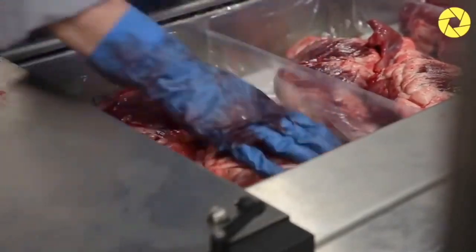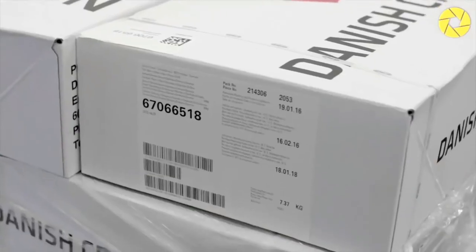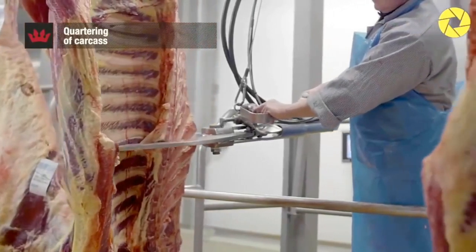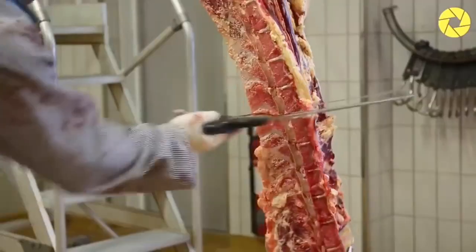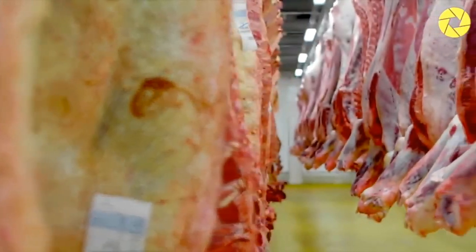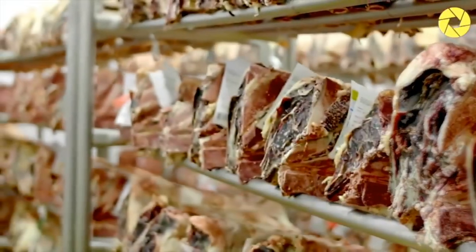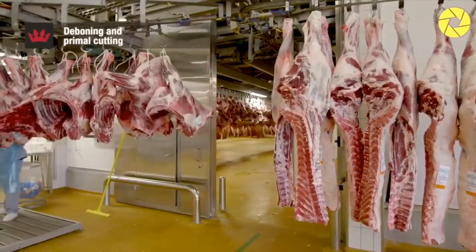6. Investment. It is possible to set up a butcher shop with an investment starting from $30,000, but the exact amount will depend on your project — the size of the butcher shop, the meats you will sell, and your structure all count. That is why it is so important to create well-structured and detailed planning at the beginning. Regarding turnover, it is not possible to say exactly how much a butcher shop earns, but thinking of a medium-to-large project, we can estimate the value is approximately $30,000.